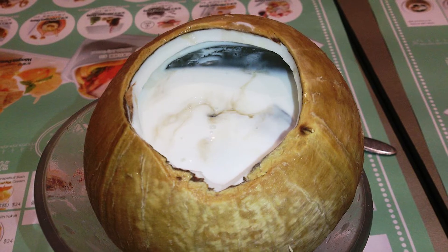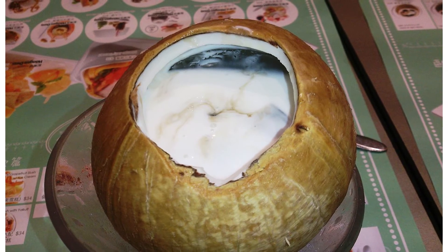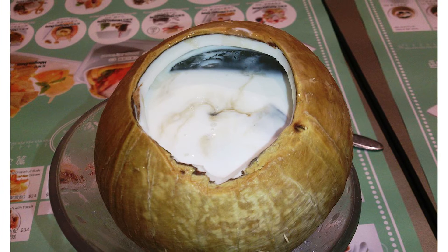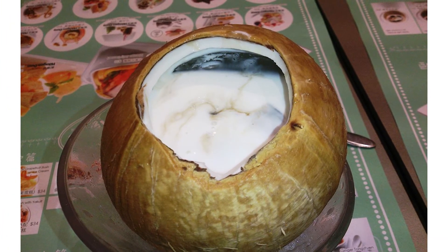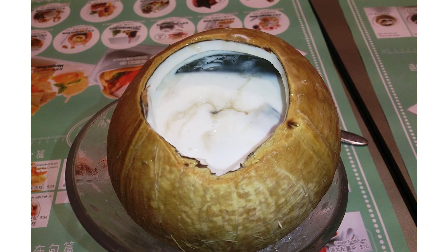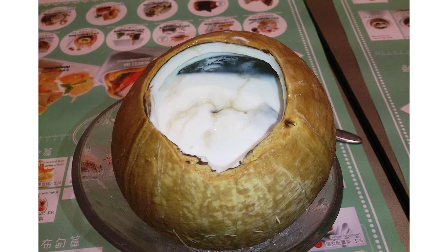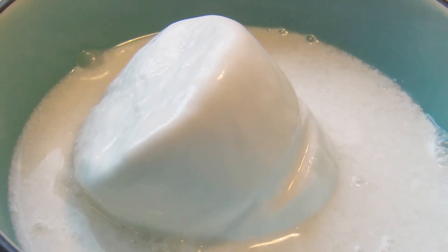Coconut milk isn't actually milk at all — it's a liquid naturally found inside of mature coconuts, stored within coconut meat. When you crack open a fresh coconut, the milky white substance that leaks out is natural coconut water, but when you blend coconut meat and then strain it, the result is a thicker coconut milk. It builds muscle and helps lose fat.